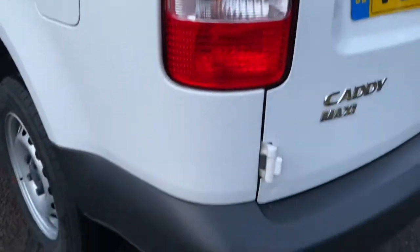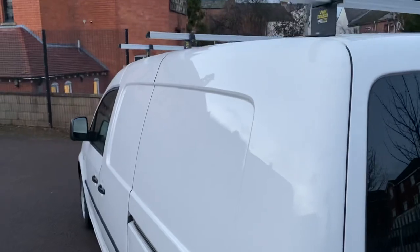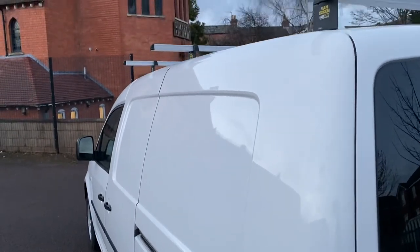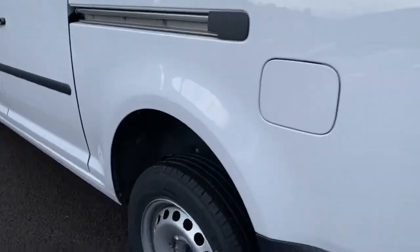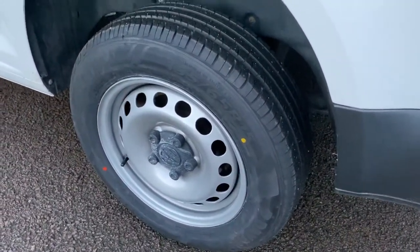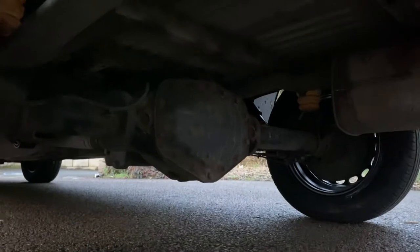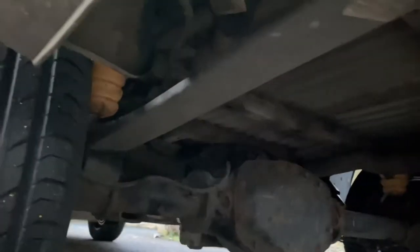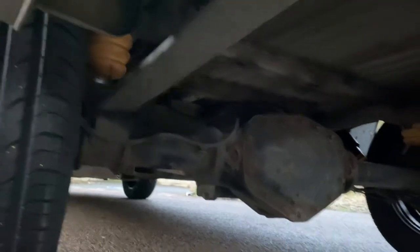Passenger rear light unit is all good. Passenger rear bumper corner is all good. Looking down the side profile of the van, you can see no major dents or dings. Freshly refurbished steel wheel — all good. If you have a look underneath, there's your rear diff.